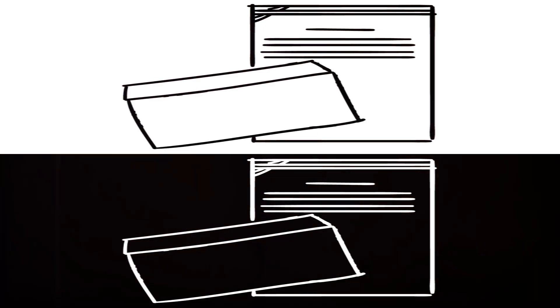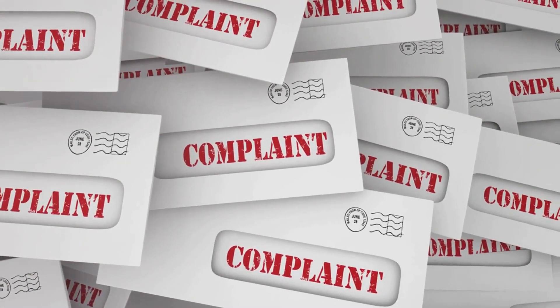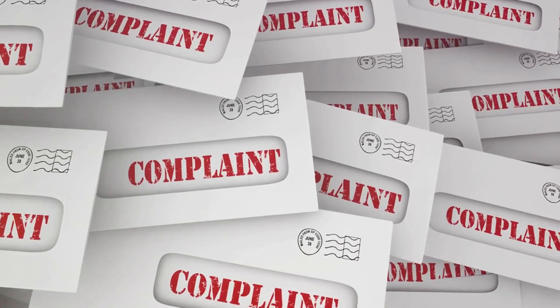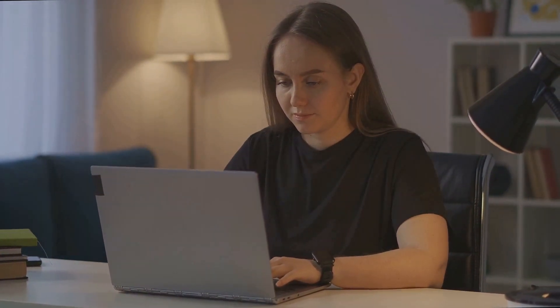Another way to hold the NHS to account is using complaints procedures — they are there for a reason. Familiarise yourself with the NHS complaints process to formally address any issues, and make sure they are investigated thoroughly.